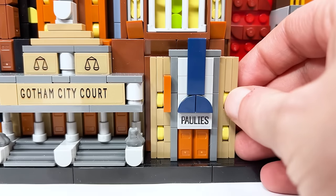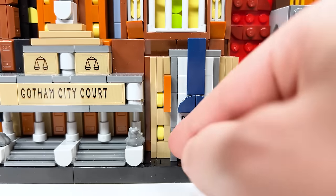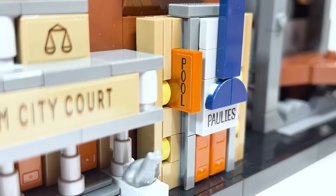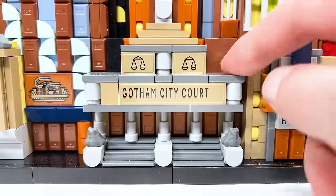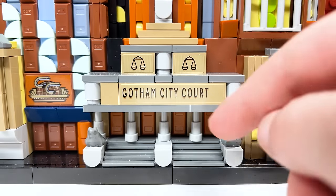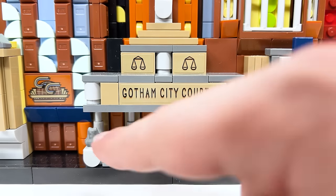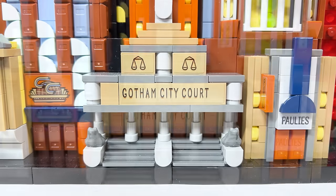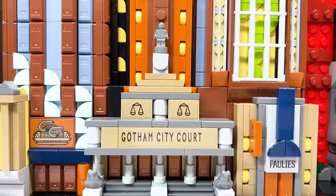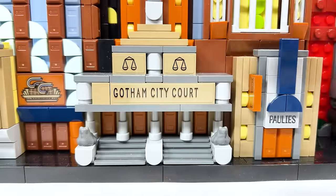Over here there's a little reference to Polly's — a location from the show — though this is stationary and doesn't detach. There's also a sticker on the side that says 'Pool.' Coming across to the Gotham City Courthouse, this is really cool. I love the little frogs used for the lions, the stairs going up, all four of the doors, the columns, the scales up above, and even a little statue at the top. Really awesome, though this section is also stationary.